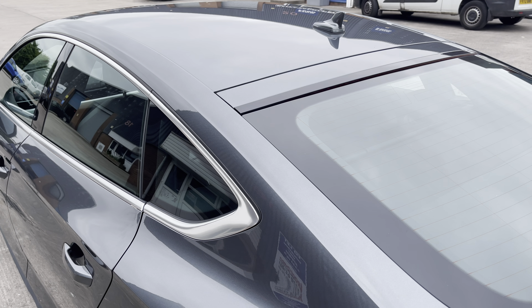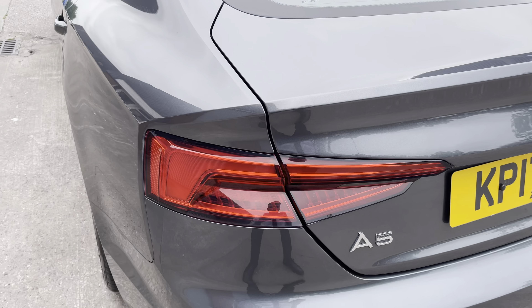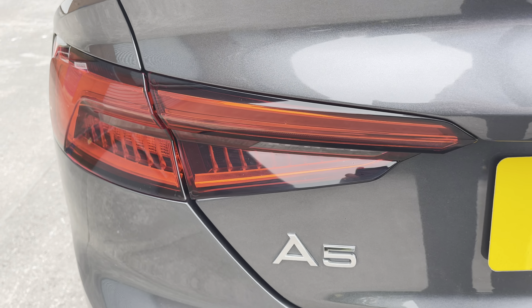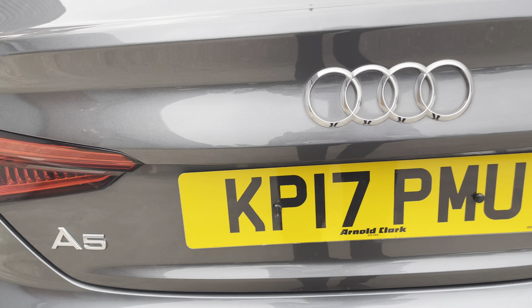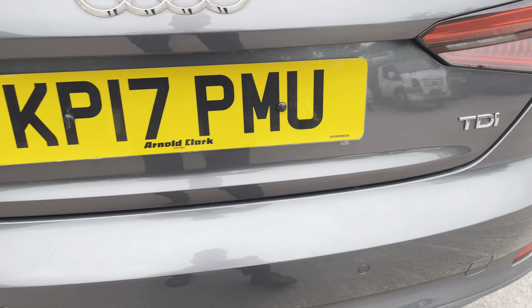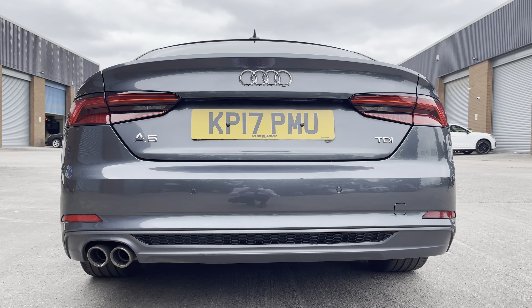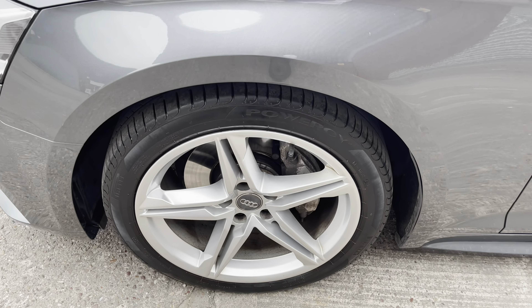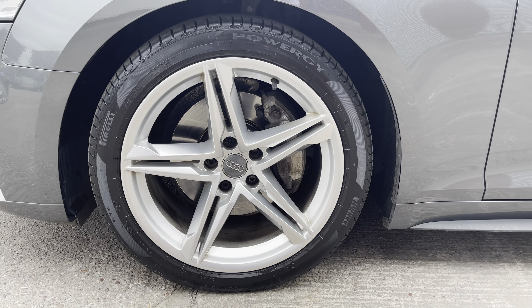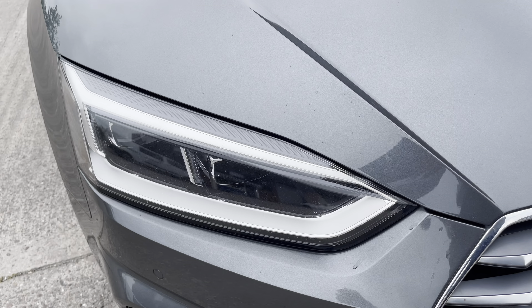Focusing on the rear of the vehicle, we can see the chrome window surrounds along with these really sleek looking LED rear lights that feature dynamic rear indicators. We also have the A5 badging and TDI badging on the right-hand side of the boot lid. This vehicle comes with the S-Line Sport body styling, which features the S-Line rear bumper. It sits on gorgeous five twin-spoke star design 18-inch alloy wheels finished in silver, really offsetting the colour of the paintwork.